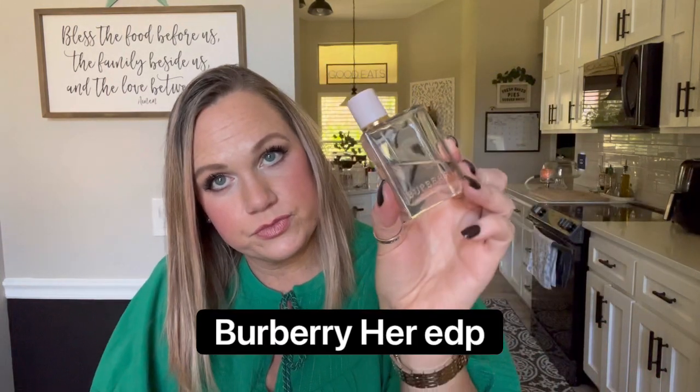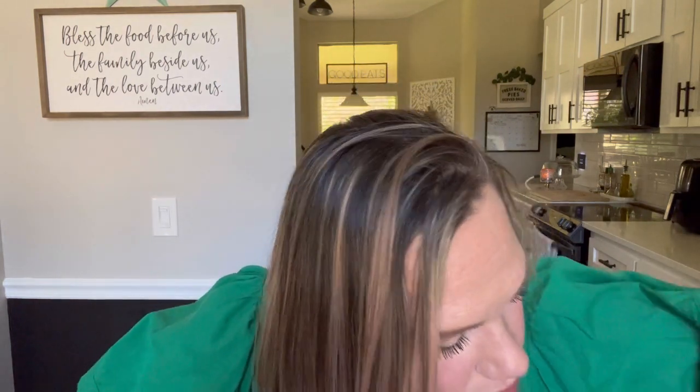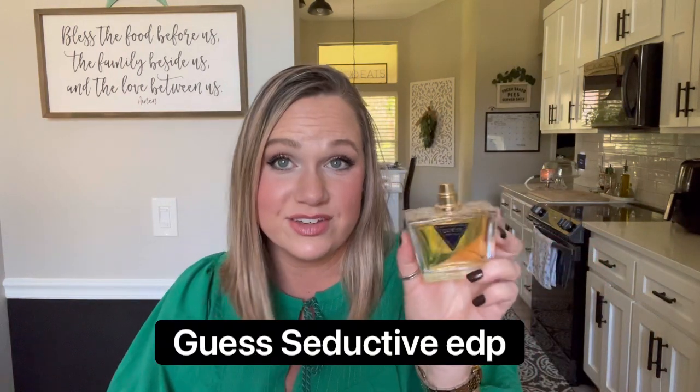Next we have Burberry Her. This smells a lot like Cloud, but a little fruitier with more of a strawberry note. It smells very much like Cloud, especially the 2.0 version, but I still like Cloud a lot better. This smells more synthetic to me — there's such a synthetic sweet note with this that is not my favorite. I definitely prefer Cloud over this. But if you like Cloud or Baccarat-type scents you'll like this. I know this is a lot of people's holy grail fragrance, but it's just okay for me.